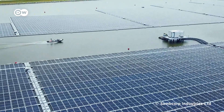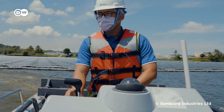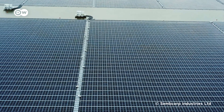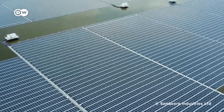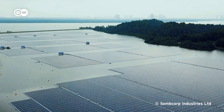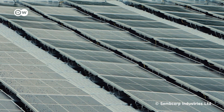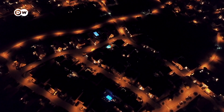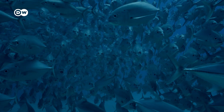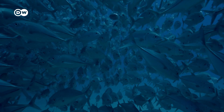You can already see what that could look like at one of the biggest floating solar farms in Singapore. There, the solar plant floats on the surface of a reservoir and produces enough energy to power about 16,000 four-room flats in the city-state. The biggest floating farm in China produces five times as much energy. And underneath the solar panels, you can farm fish in aquaculture pens, which can generate additional income.